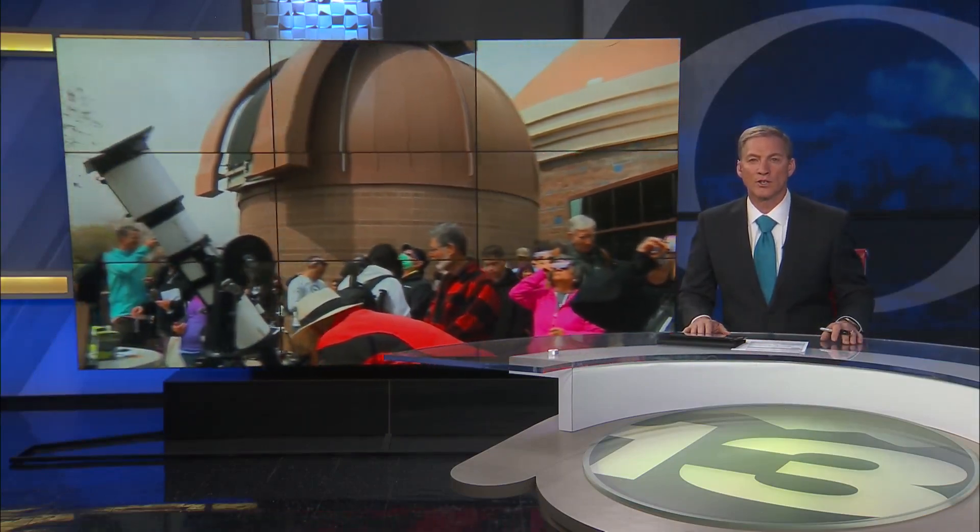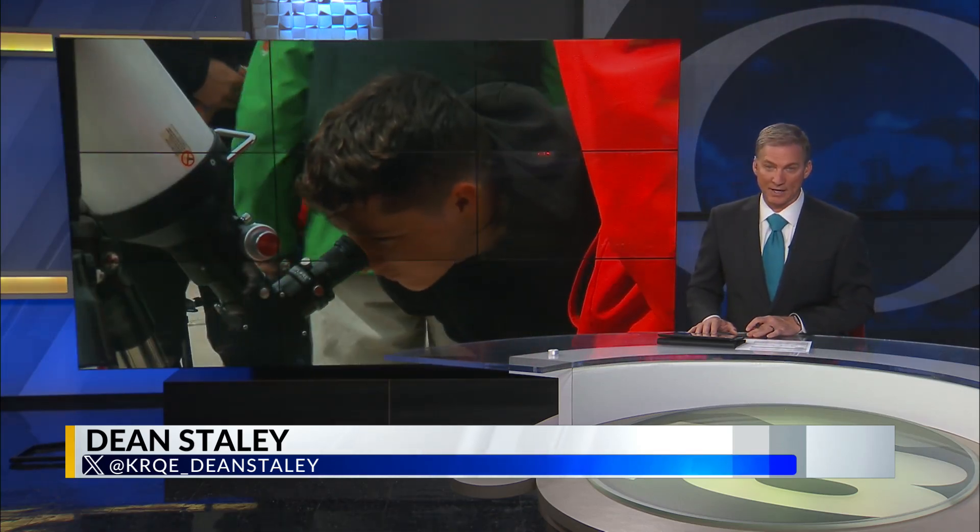For many, it was a once-in-a-generation experience — the chance to see the moon block out the sun during April's total eclipse. One group of engineers, some from New Mexico, captured it from a whole different perspective. News 13's Annalisa Pardo shows you.